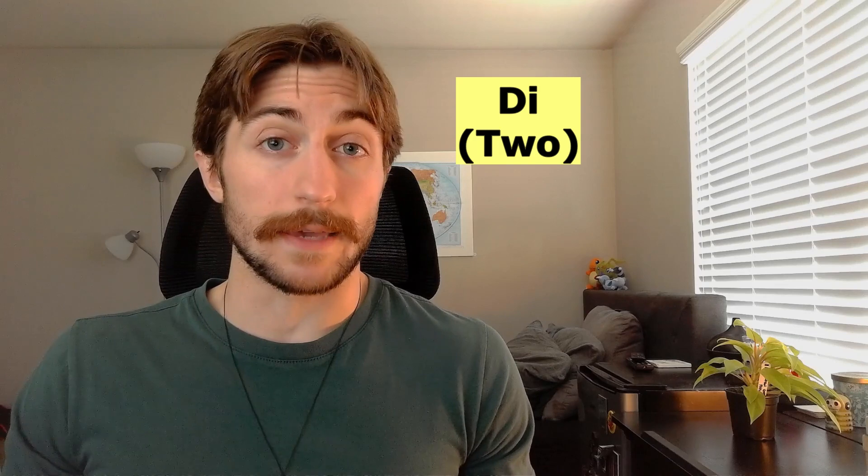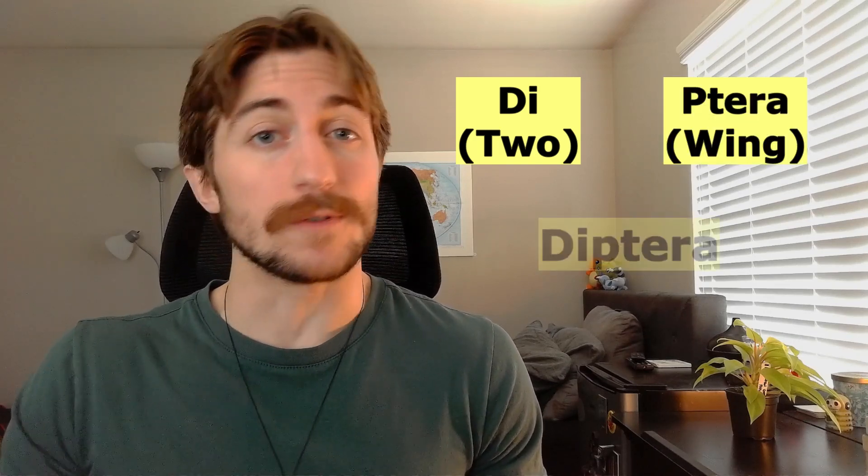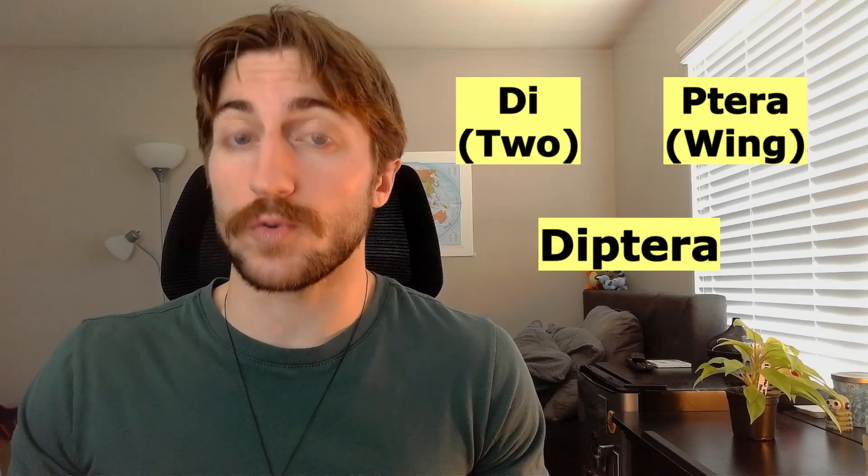This lack of hindwings is actually what gives the order Diptera its name. Di means two, and ptera means wing, so Diptera means two wings. Another trait of Diptera is that the adults all have some sort of mouthpart adapted for a liquid diet, whether that be the sponging mouthparts of the housefly, or the piercing-sucking mouthparts of the mosquito.